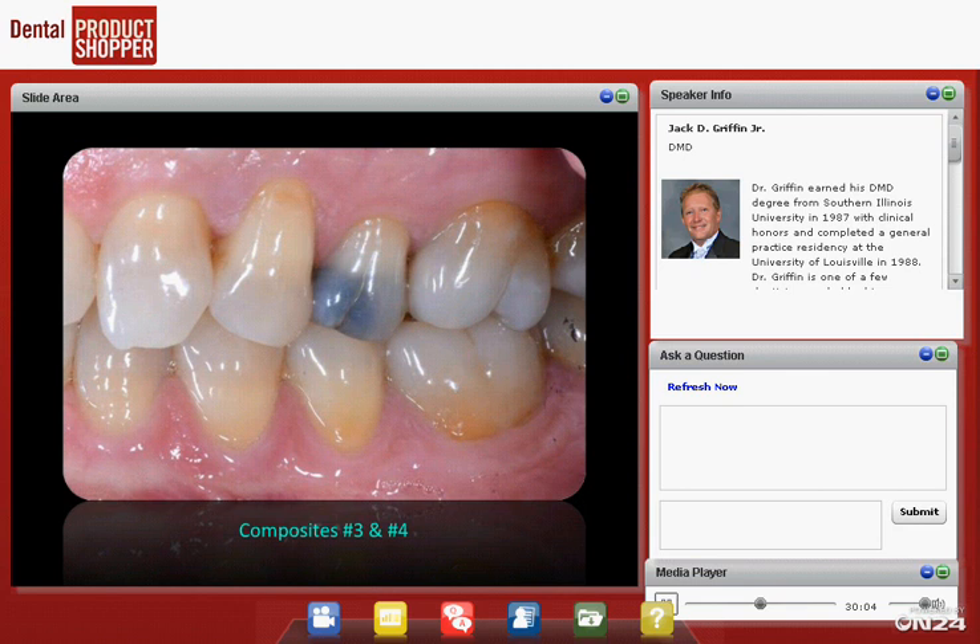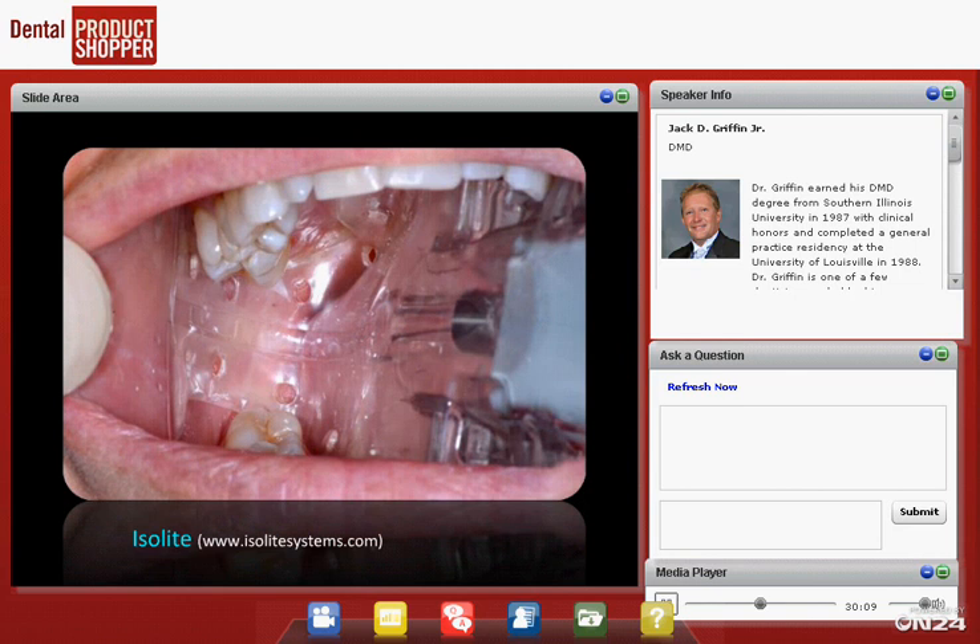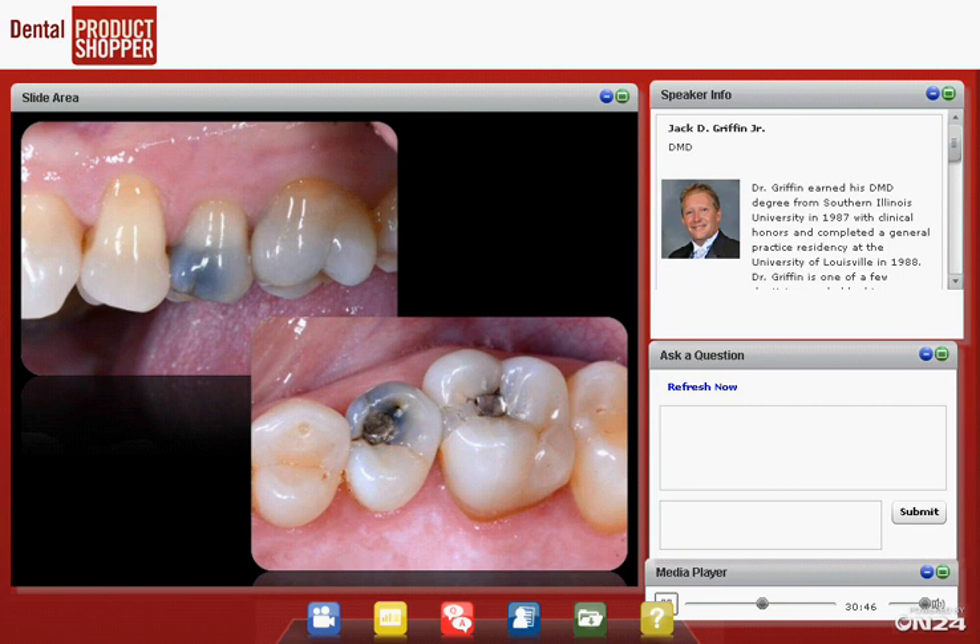Now let's look at the same patient's posterior restorations. On teeth 3 and 4, we have a leaking restoration, a crack on the facial, and some other issues. Looking from the occlusal: when we do these cases, we usually use some sort of isolation. A rubber dam is perfect — obviously the best — but in my practice we seldom use one for posterior restorations, especially when doing more than one quadrant. It's much easier to use the Isolite, or we use dry tips and DentoPops. This case is done with an Isolite.